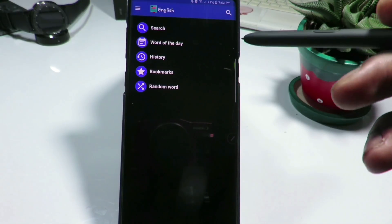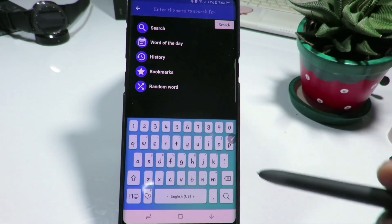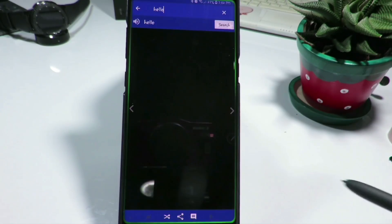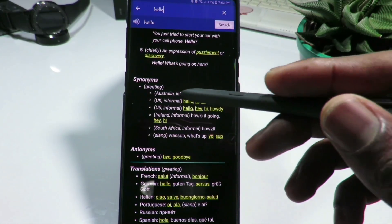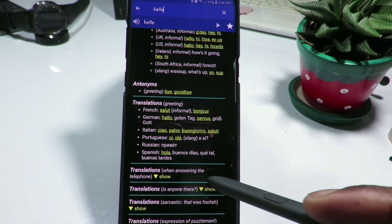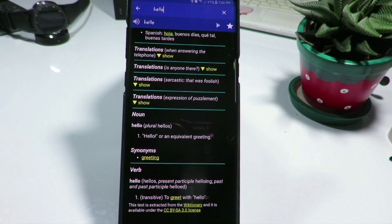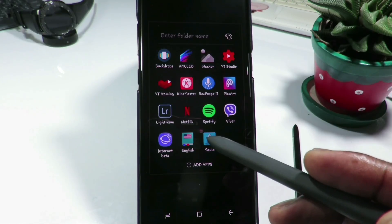The next on the list is called English Offline Dictionary. This is a great dictionary especially for students. The best thing about it is that you can use it even when there is no internet connection. You can search for any word and it gives you a full explanation and meaning. For example, searching 'hello' gives you a full explanation, and it also gives you the meaning in other languages: French, German, Italian, Portuguese, Russian, and Spanish — all usable offline.